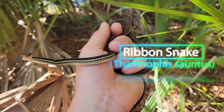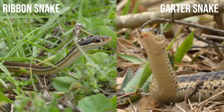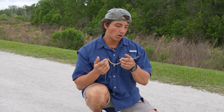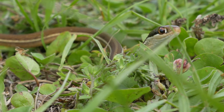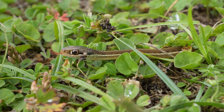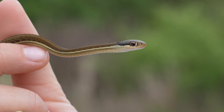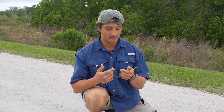Ribbon snakes are related to garters and they're very commonly confused because they're actually in the same genus. They share lots of characteristics, but ribbons have one white dot in front of their eyes, so you can use that to tell the difference. And oftentimes ribbons do not have that checkerboard patterning we see on garter snakes. Both species are considered semi-aquatic snakes, but ribbons even more so. Also in their body shape, they are typically way more elongate — that ribbon-like body plan is what gives them their common name.